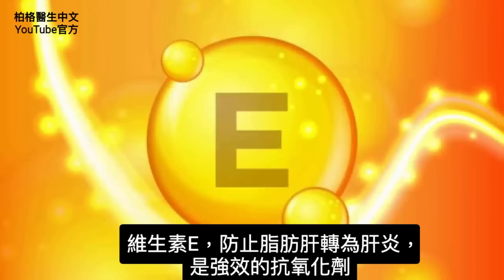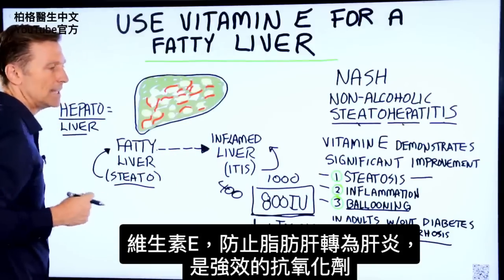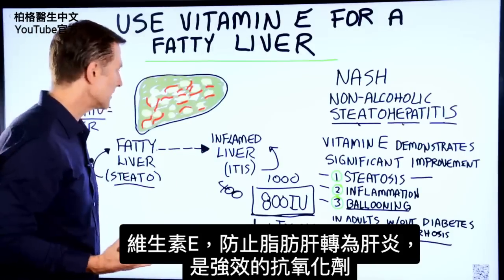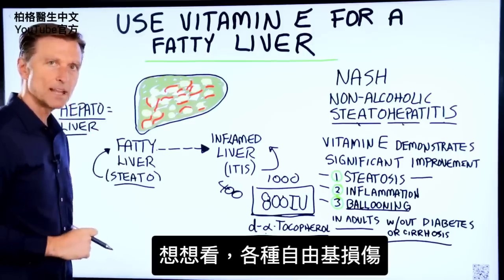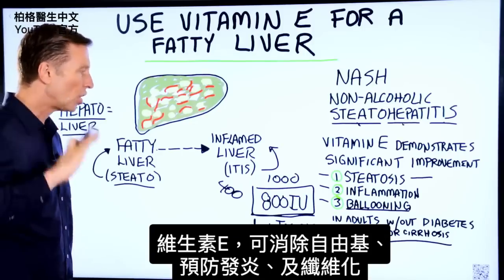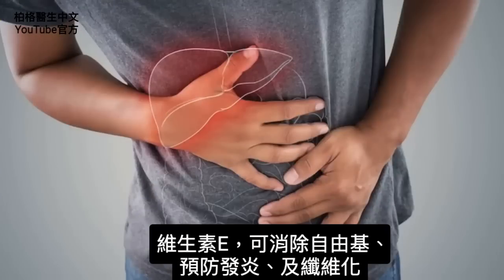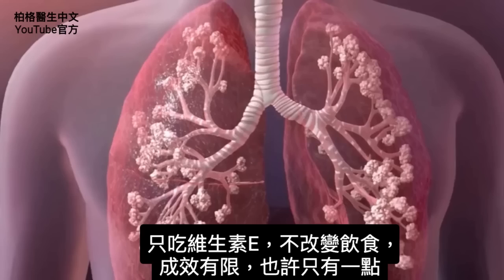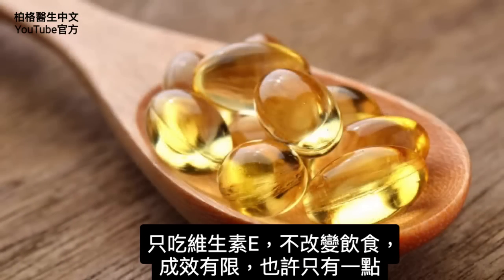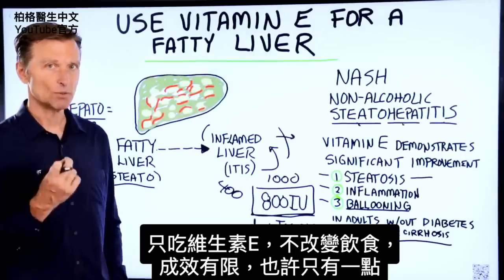Vitamin E stops the transition from going from a fatty liver to an inflamed liver. It's a very powerful antioxidant, and if you think about it, there's all sorts of free radical damage going on. Vitamin E can actually calm that down, put out the fire, and prevent this inflammation as well as prevent the fibrosis that happens after that. Just by taking vitamin E and not changing your diet probably is not going to change this that significantly — it may a little bit.